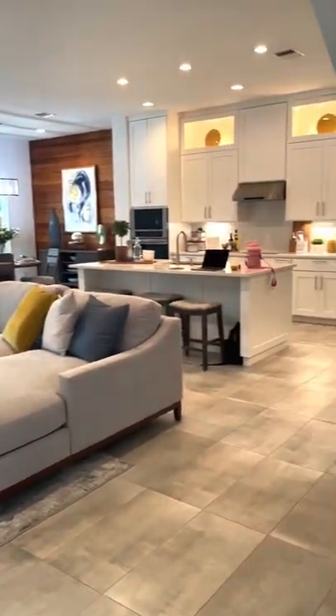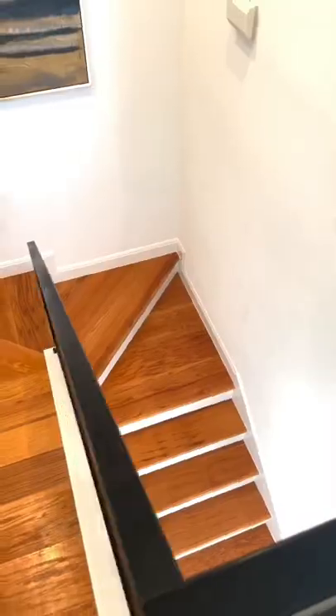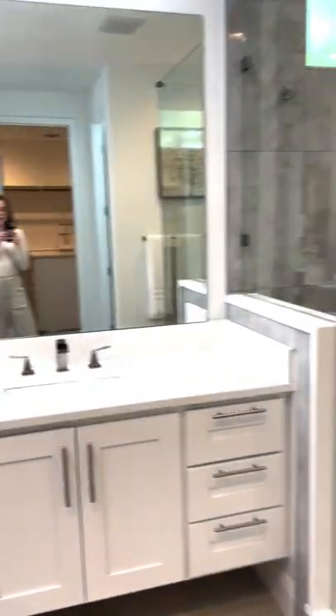House number three — this was the model home, so the actual one isn't complete yet. It has more of a modern feel and you can definitely see it more clearly since it's the most complete. Here's the master bedroom and the master shower. Comment your favorite down below!